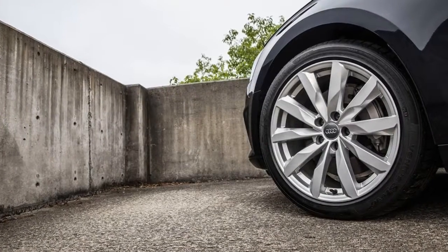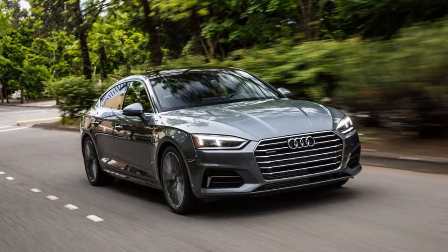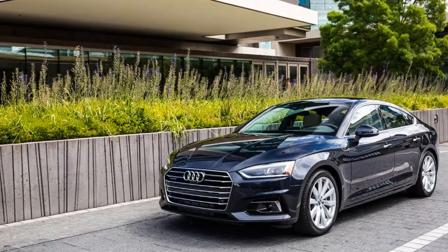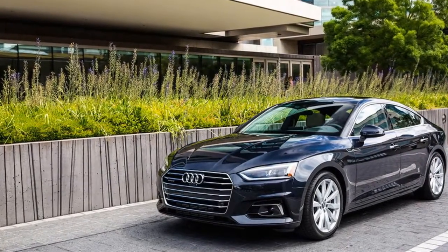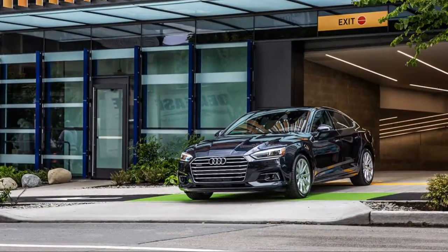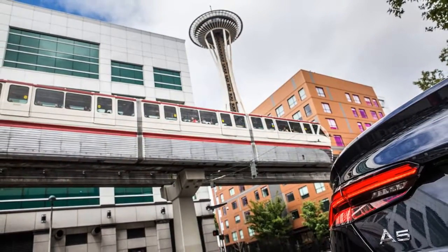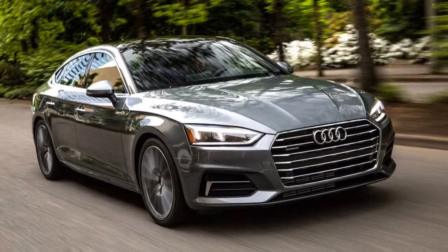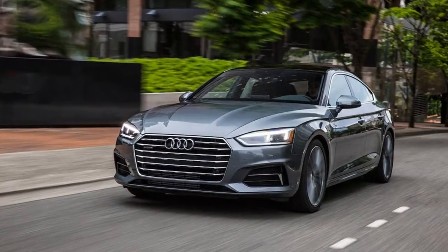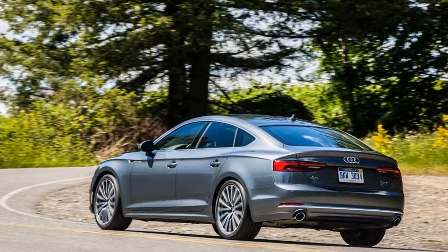The A5 and S5 Sportback is on sale now, adding to the A4 and A5 range. A 2.0-liter turbocharged four powers the A5 Sportback, pumping out 252 horsepower and 273 pound-feet of torque, which is enough for sprints from 0 to 60 in 5.7 seconds with a seven-speed dual-clutch automatic. Power goes to all four wheels courtesy of Audi's Quattro system.